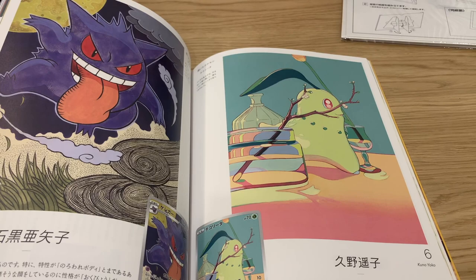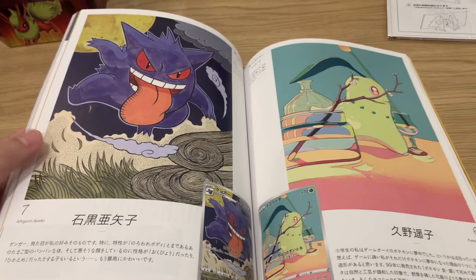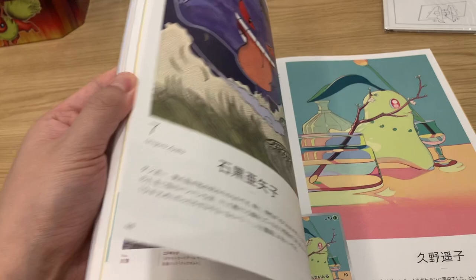Look at it - it's just like Chikorita so tiny, it's on a desk. That little sakura branch and perfume makes a lot of sense, aesthetically pleasing. And look at the Gengar - that's sort of almost like traditional Japanese art by Ishiguro Ayako.